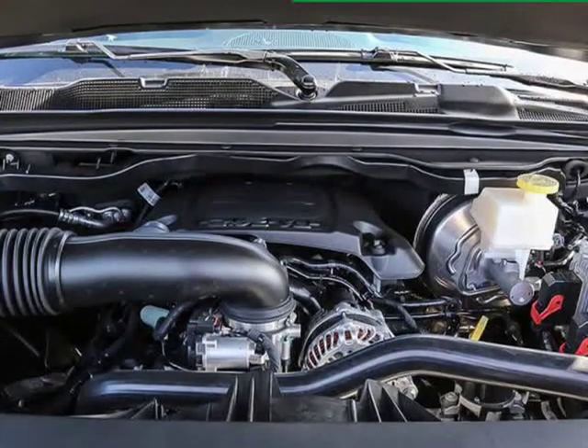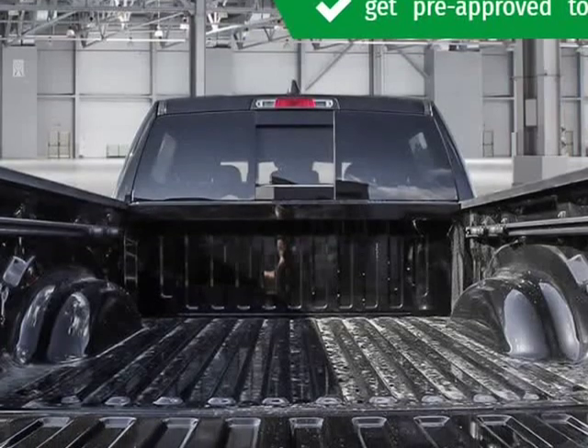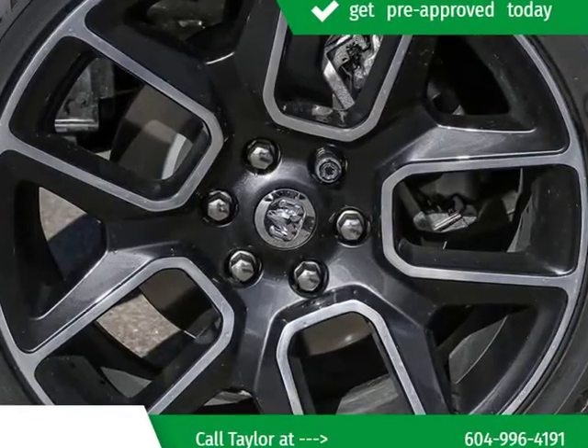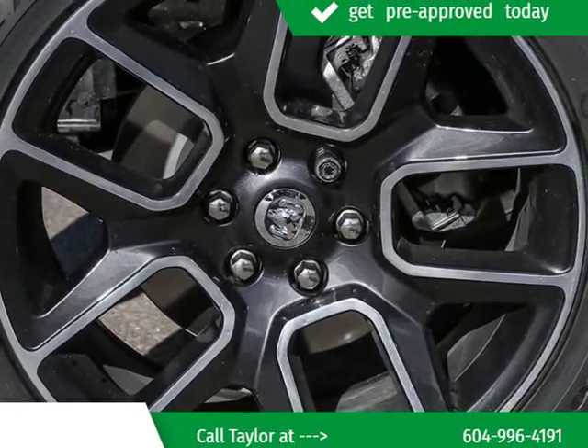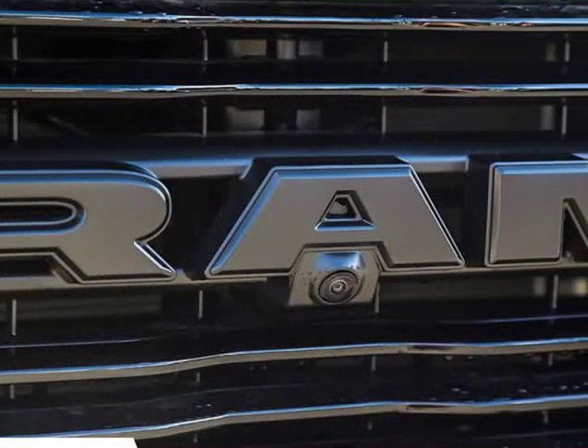Under the hood you'll find an 8-cylinder engine with more than 350 horsepower. For added security, dynamic stability control supplements the drive. Four-wheel drive allows you to go places you'll only imagine.